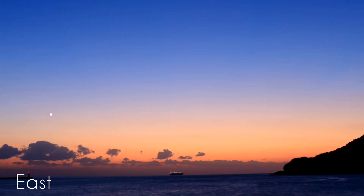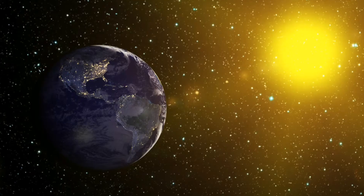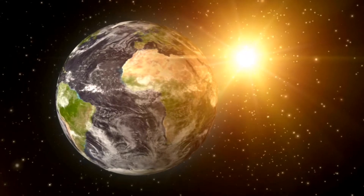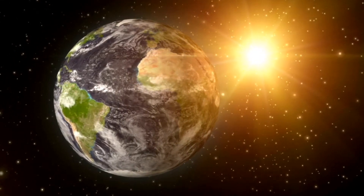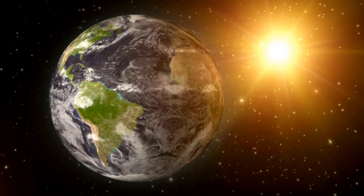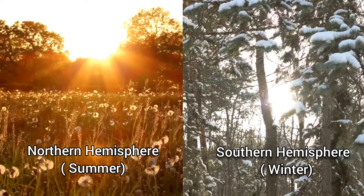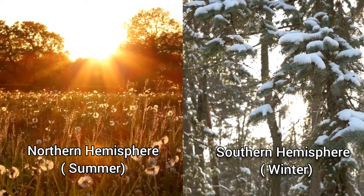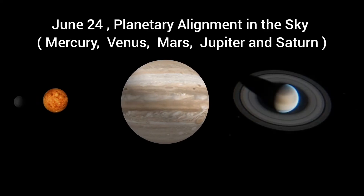Look for the planet low in the eastern sky just before sunrise and you will spot Mercury. June 21st: Summer Solstice. The north pole of the earth will be tilted toward the sun, which will have reached its northernmost position in the sky. This is the first day of summer in the northern hemisphere and the first day of winter in the southern hemisphere.